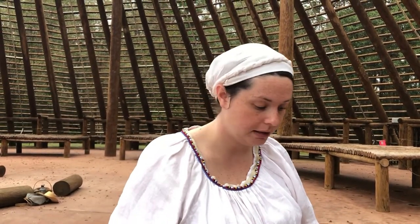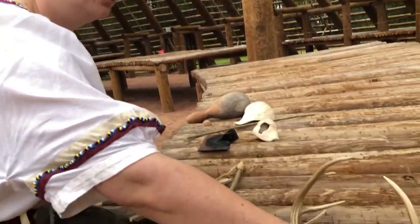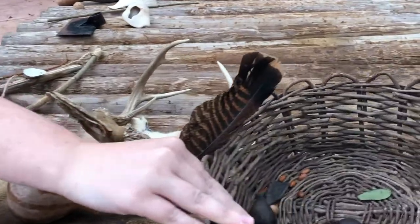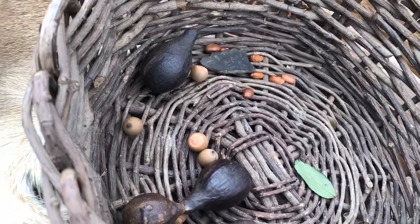They would not only feed themselves, but also St. Augustine, parts of Cuba, Mexico, and sometimes even Spain, depending on what they were sending. Here you'll also see turkey feathers and hickory nuts, which are very hard to crack open, but the meat inside is pretty good.